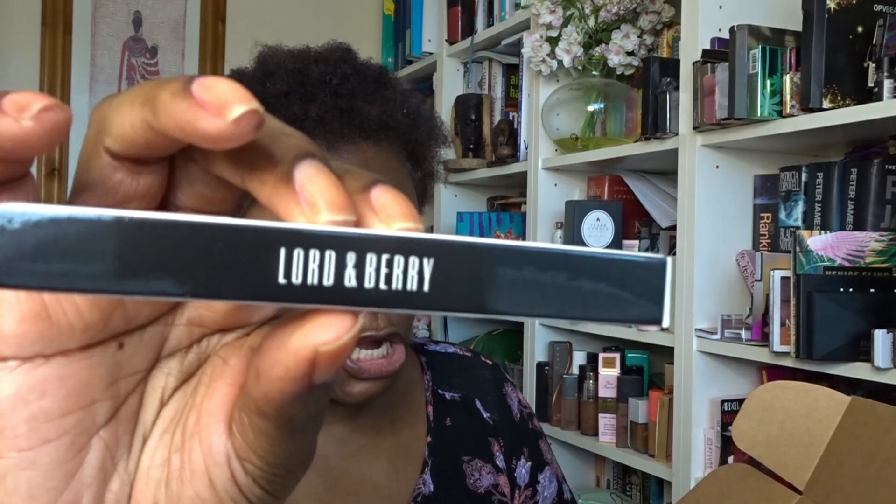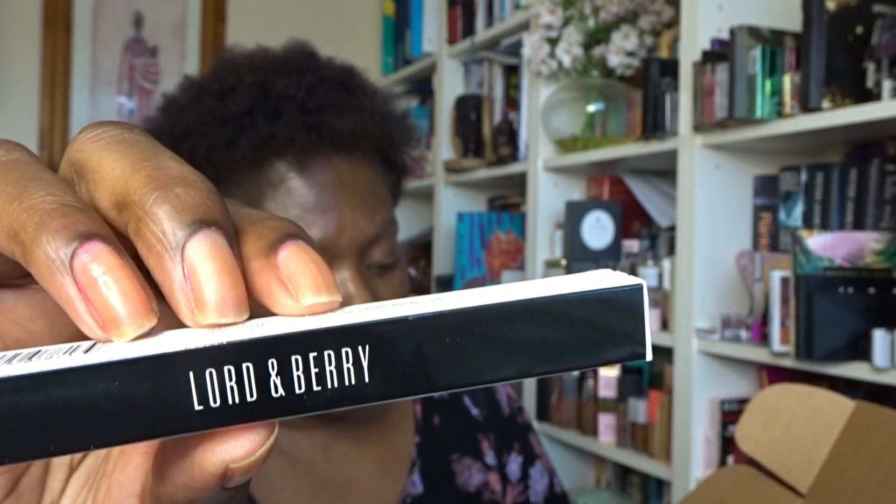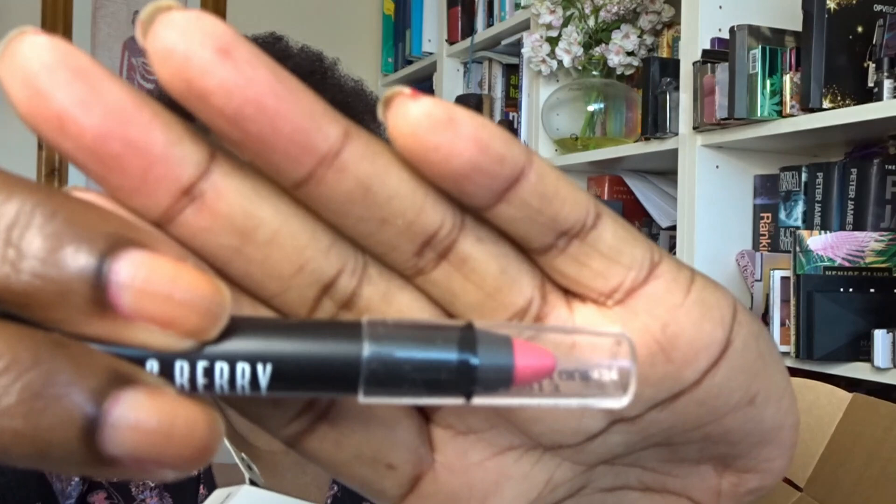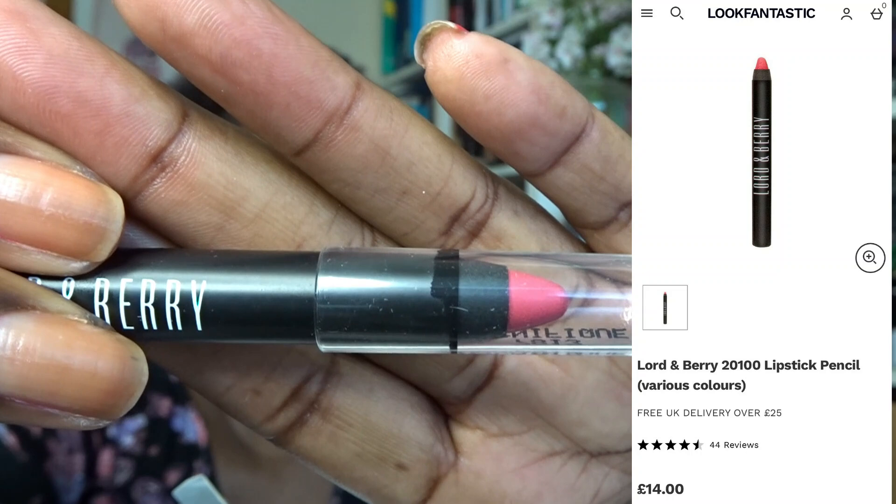Next is from Lord & Berry — I don't love this brand. It's the Lord & Berry Crayon Lipstick, a creamy lipstick that lets you scribble on a soft lip on the go. Shades vary per box — mine turned out to be a bright pink, which is not my kind of colour. That's going in the giveaway box.